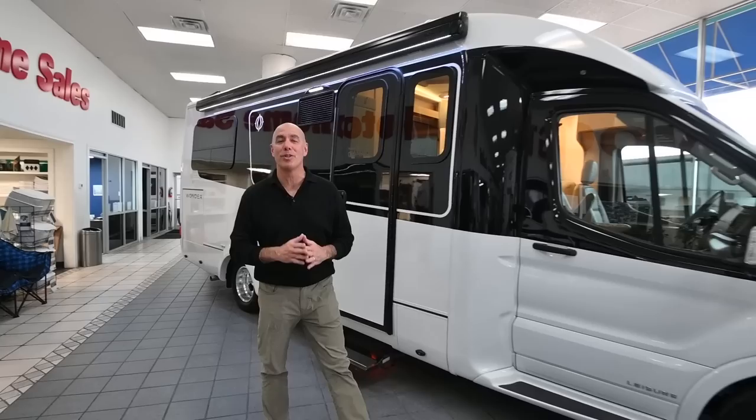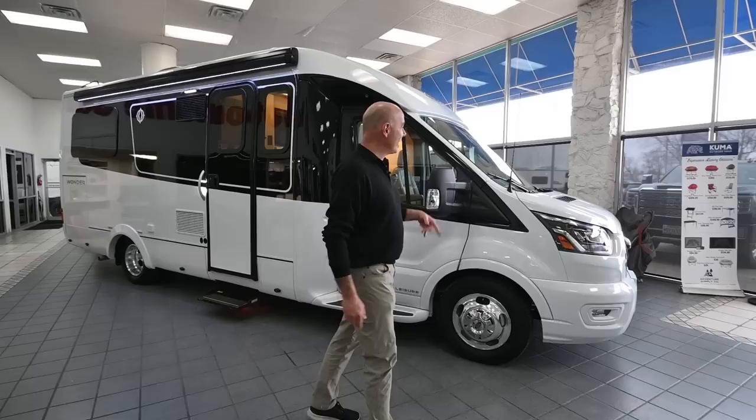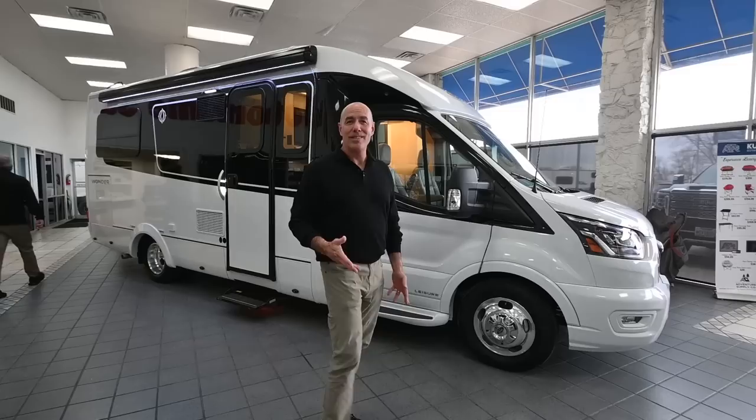Hey everybody, it's Mike Drudge coming to you from Vaught RV here in Fort Worth, Texas. Right beside me, I'm really excited because we have a 2023 Leisure Wonder — this is the 24RTB model, that's rear twin bed. It's on a Ford Transit 350 Cutaway chassis with a 3.5 liter turbocharged six-cylinder engine. This has got a lot going on for it on the outside, and even more on the inside.